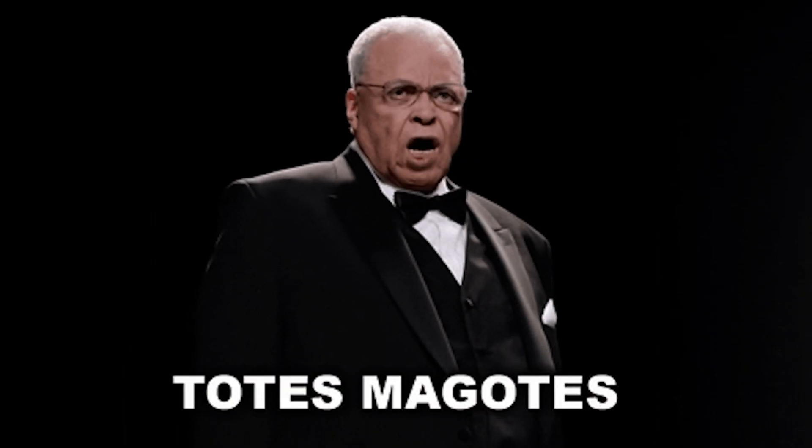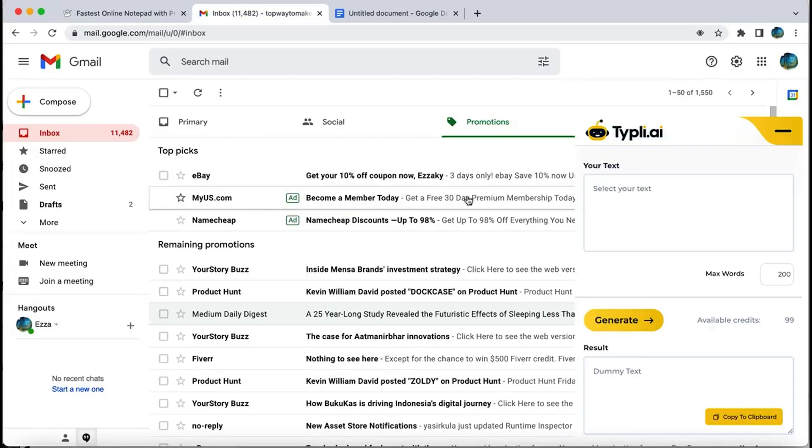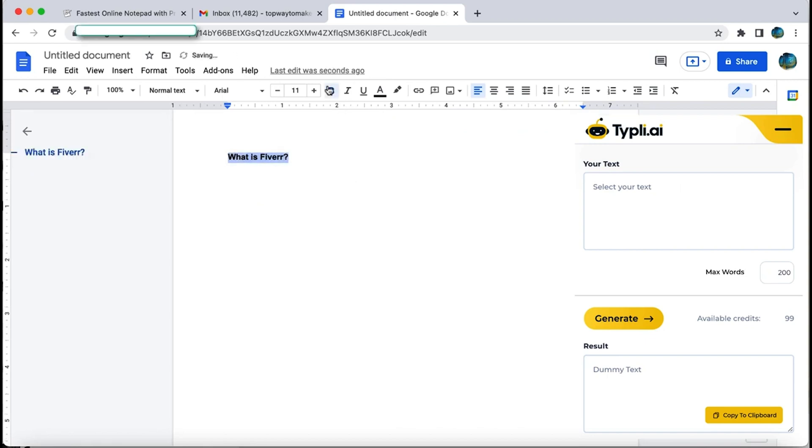Here's another feature exclusive to Typely.ai that, in my opinion, carves out a place for it in the AI Content Writing Hall of Fame — which totally exists. If you're using Chrome, Firefox, or WordPress, you can add Typely.ai directly to your browser or website and get full content generation functionality anywhere you go on the web. That means your emails, your docs, your blog — anywhere.